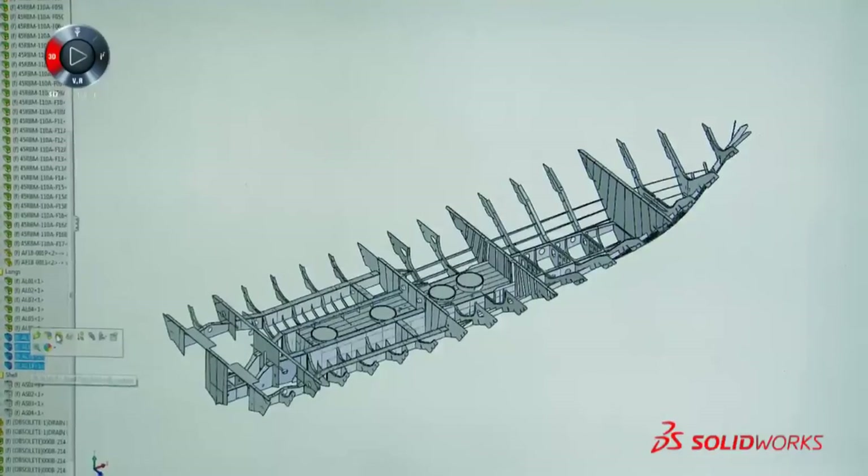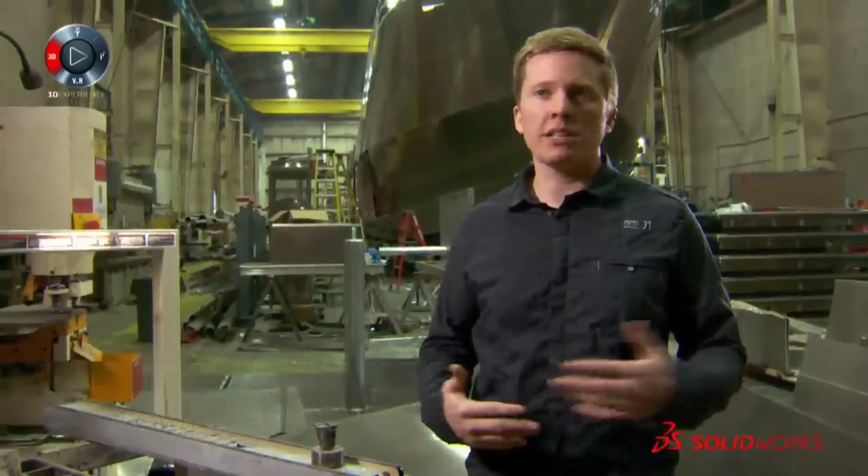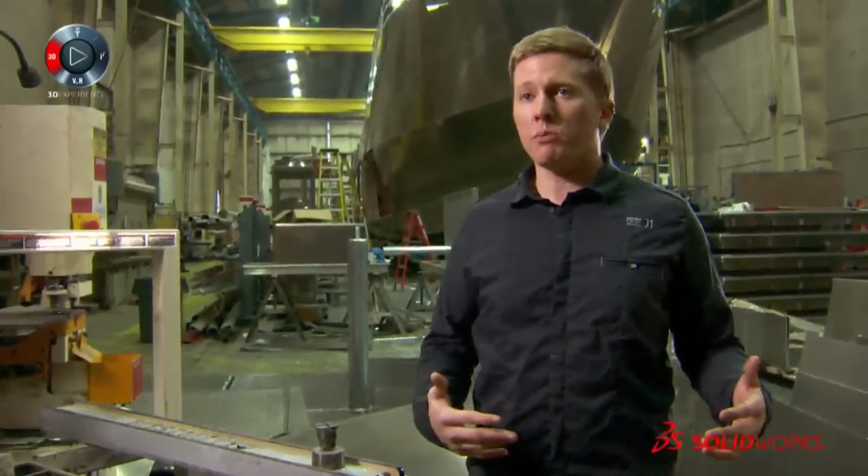We started working with SolidWorks to see how that could improve our process. Because we're doing everything in 3D in SolidWorks with an ever-increasing level of detail, we're able to see problems well in advance of where we would before.